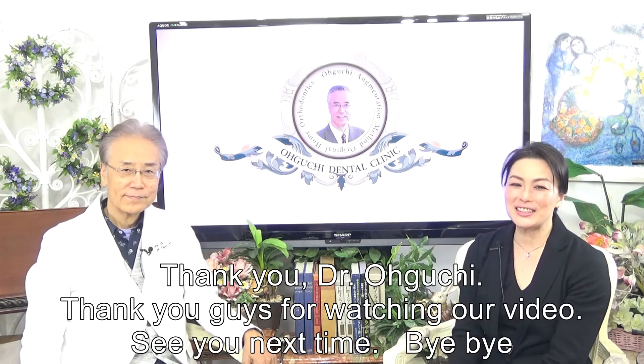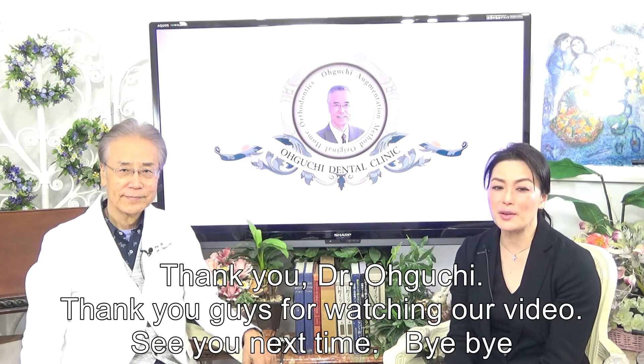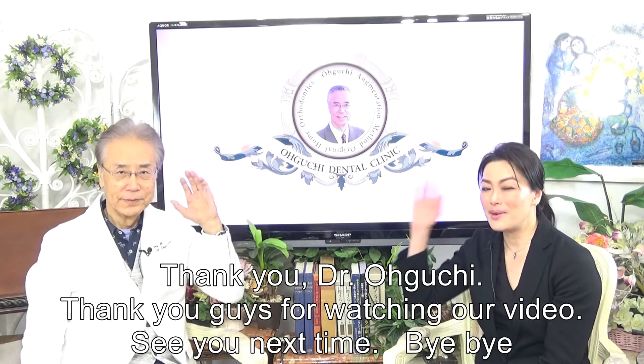Thank you, Dr. Oguchi. Thank you all for watching our video. See you next time. Bye-bye.